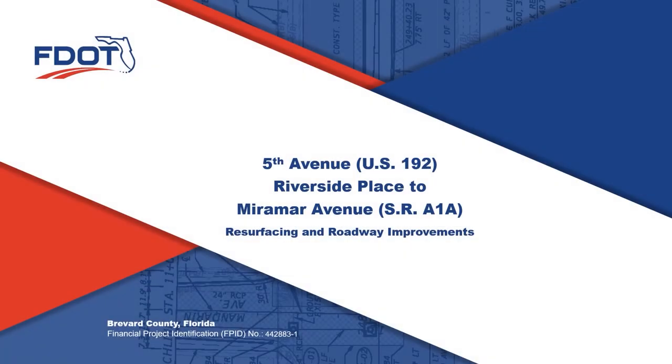On behalf of the Florida Department of Transportation, I want to thank you for taking a few minutes from your day to learn about this project. I'll be walking you through a short presentation regarding the proposed changes on 5th Avenue or US 192 from Riverside Place to Miramar Avenue or State Road A1A in Brevard County. This project includes roadway resurfacing and other roadway improvements.